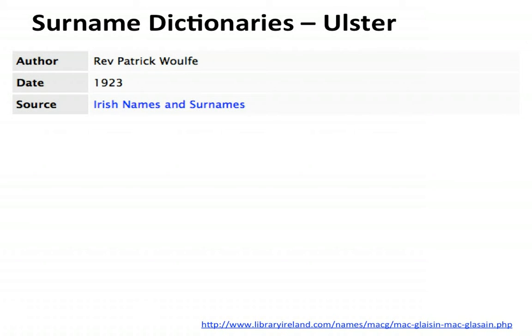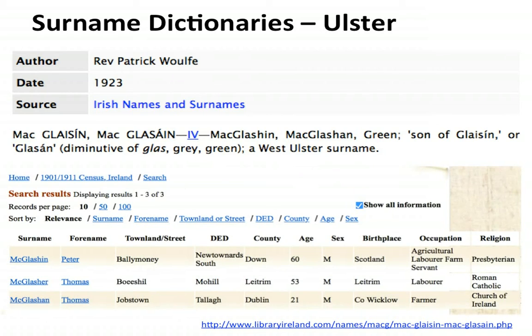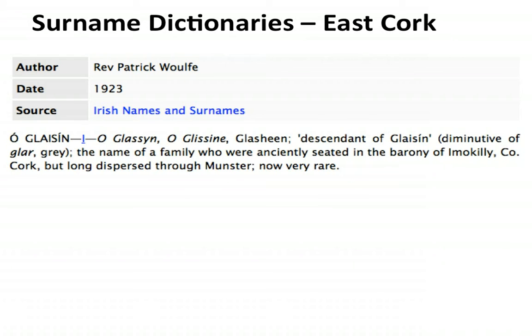Another surname dictionary — from Reverend Patrick Wolfe — shows that there were Mac-Glashines in Ulster, meaning 'green,' a West Ulster surname. In the 1911 census we have Mac-Glashin, Mac-Glasher, and Mac-Glashan in Down, Leitrim, and Dublin. This raises the question: did some Mac-Glashins become Glasheen and then Gleason? Are they a separate genetic group? I need to test these people to find out if there's any similarity with other Gleasons. Maybe some of the ungrouped Gleasons belong to this group.